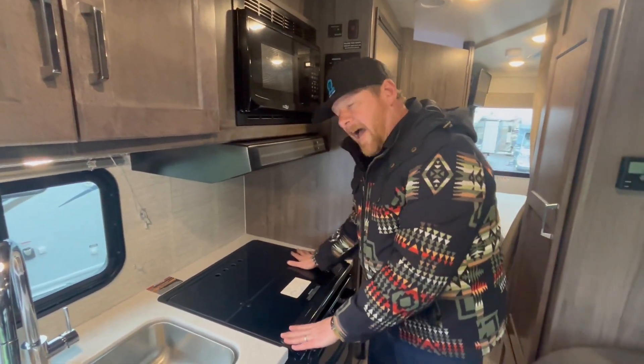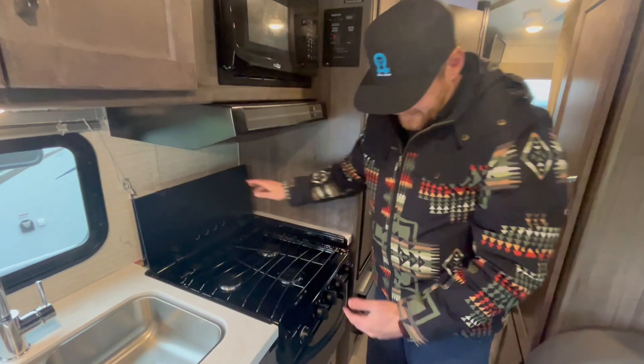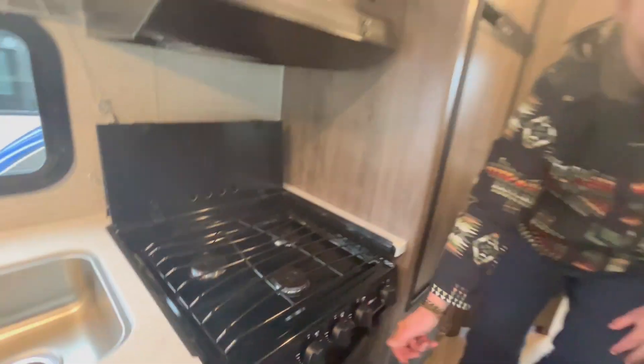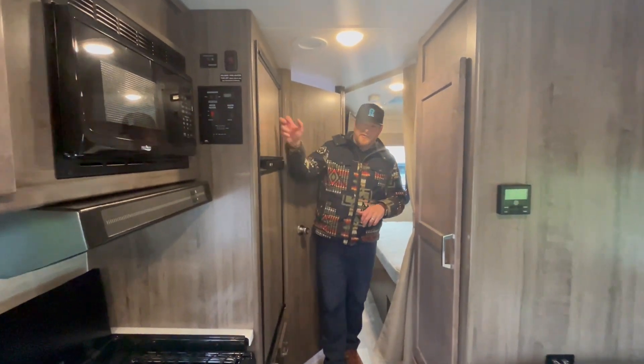You have a nice flat surface, and that's how you can access your three-burner stove. They still include an oven, which is great for families that like to heat up apple pie or some dino nuggets. Good size freezer and fridge as well.